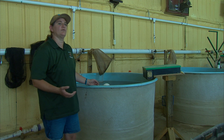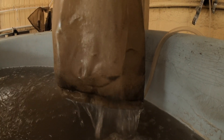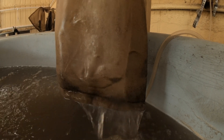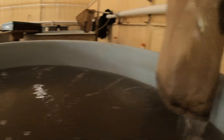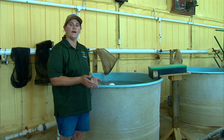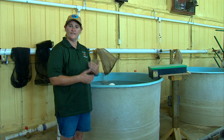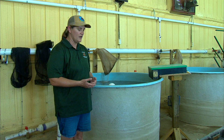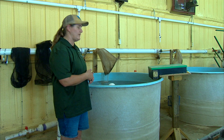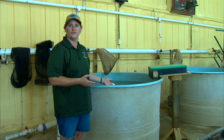Some people would ask us why we would do that. Bass are ambush predators — they like to eat other fish. We bring them in at an inch and a half because they're transitioning from their plankton food that's out in the pond, and before they really start consuming fish, because they will cannibalize one another. We get them in here and group them up — 8,000 fish were put in this tank just last week.